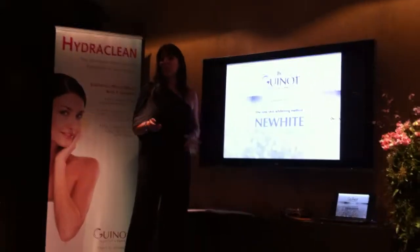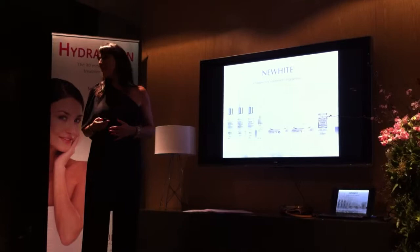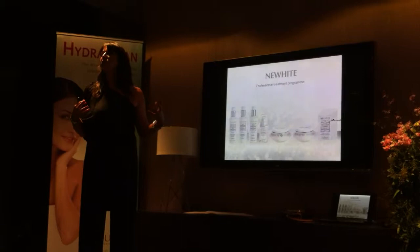Guino. It's really going to be a range developed for Guino and by Guino. It's a full range with seven products. Why seven products? Because it's all the products that are going to work in synergy together.